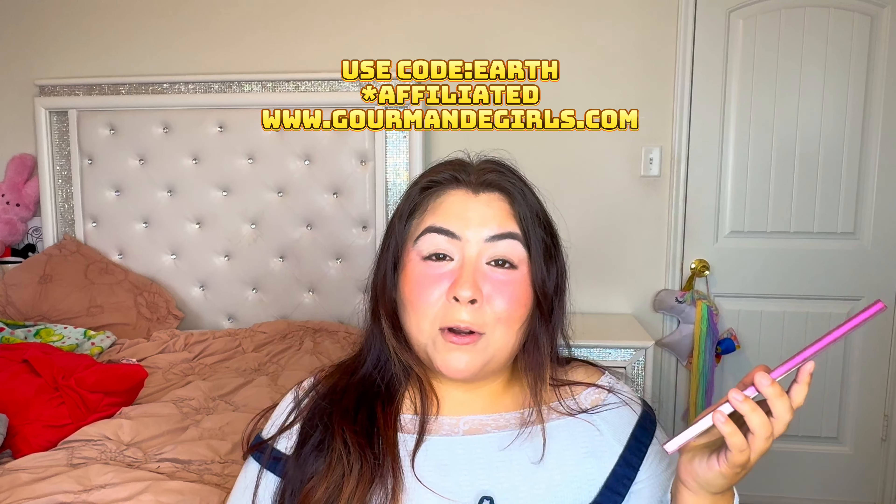Today I'm happy to show you this Nueva Vida palette by Stephanie — here on YouTube and Instagram. If you don't know her, I'll put up her information. She's very informative and she collaborated with Gourmandi Girls Cosmetics. I do have a discount code if you're interested.